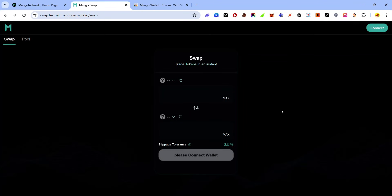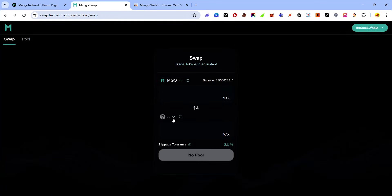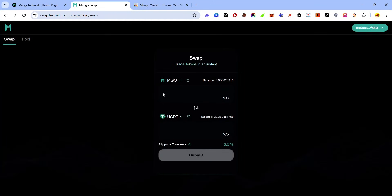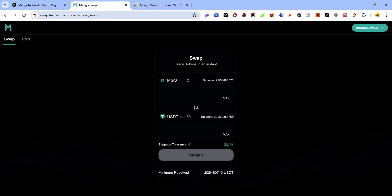Scroll to the bottom and click 'Go To Task'. Once on the page, connect your wallet by clicking the connect button, select Mango wallet, and accept the approval request. For the first task, swap MGO to USDT: click the first dropdown and select MGO, click the second dropdown and select USDT, enter the amount of MGO you want to swap, click 'Submit', and accept the approval request in your wallet.